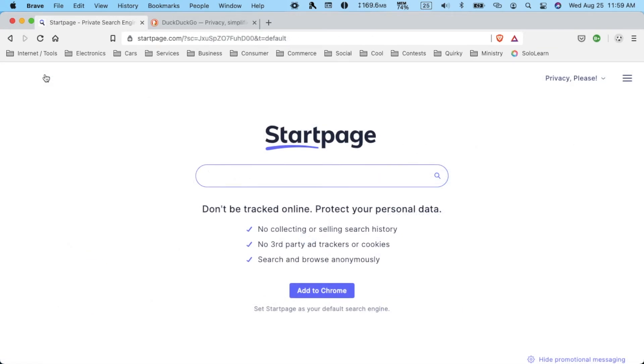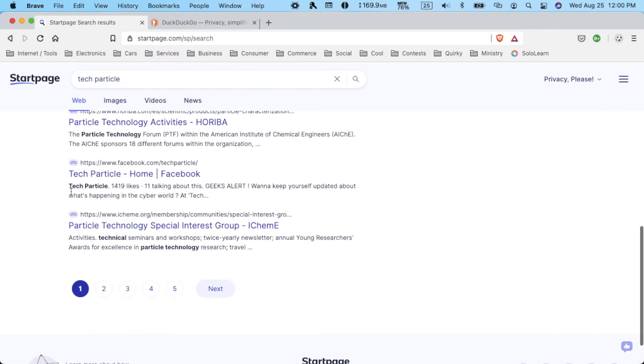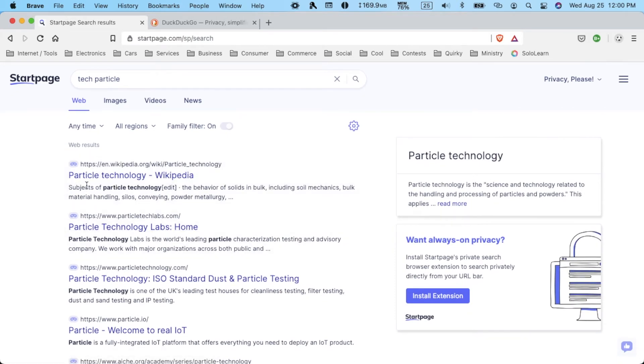For the biggest and most important part, let's search some stuff. I'm going to search for my YouTube channel, Tech Particle, then I'm going to search a question, and then search for a tool like a calculator. The results have a pretty clean look. They have information about particle technology, a promotional for StartPage and their extension, and the various filters up top — web, images, videos, news — but no shopping or maps like you'd see in Bing or Google. The search results are pretty basic looking, just a list of websites, no ads on this page. There are no pictures or icons for the websites, which is a bit disappointing.